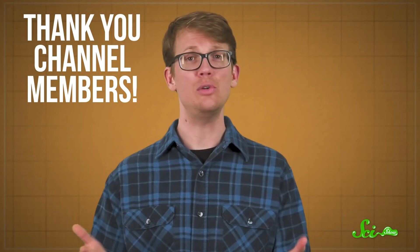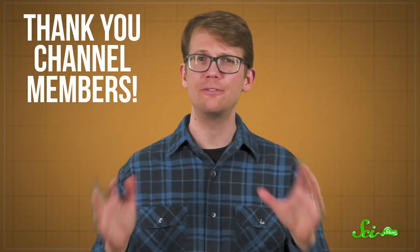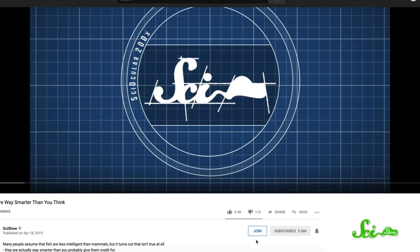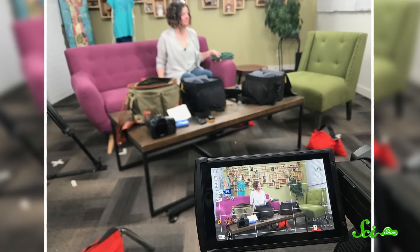But we'll probably still leave the remote-controlled probes for exploring the Sun. Thanks for watching this episode of SciShow, and thank you especially to all of our channel members whose continued support helps us further our mission to provide free educational science videos. You too can become a channel member by clicking on the Join button below this video and on our channel page. In addition to helping us out, you'll get some cool perks, like a public badge that shows up next to your name in comments and livestreams, exclusive emojis for our live chats, and access to our members-only posts in the Community tab, where we post fun things like behind-the-scenes pictures.